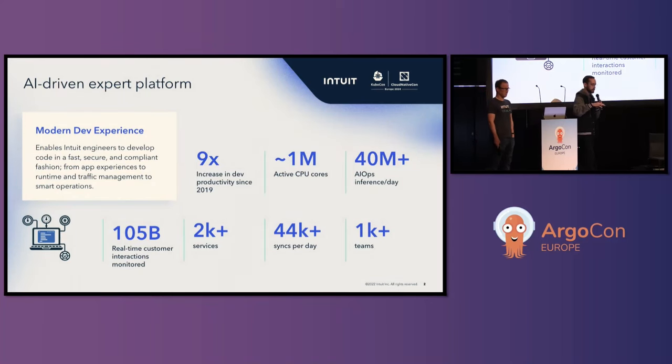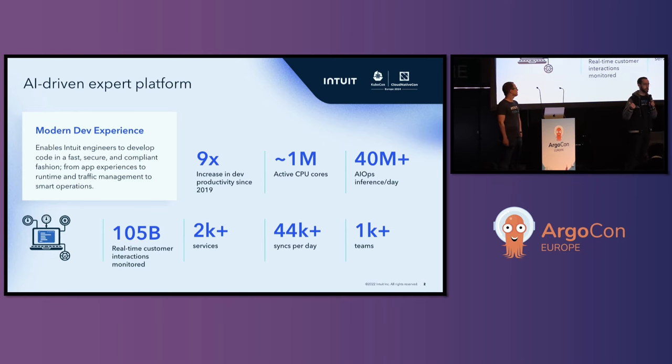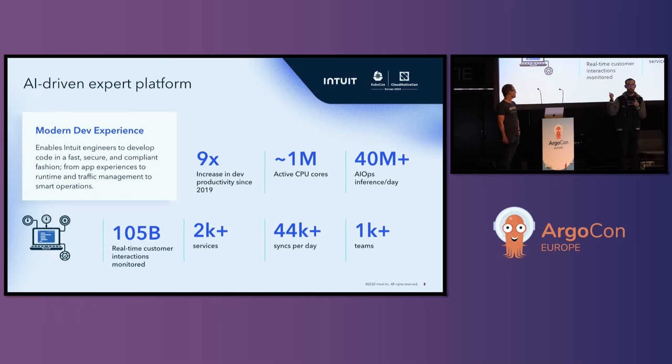A little bit about Intuit. We are a financial services, financial software company in the U.S. We have products like TurboTax, QuickBooks, helping individuals do their financial stuff, helping businesses do their financial work. Mine and Zach's role at Intuit is helping manage our internal developer platform, of which Argo CD is a massive part. The three numbers I want to focus on are more than 1,000 developer teams, more than 2,000 services, and across all of those services, we have about 44,000 Argo CD syncs a day.